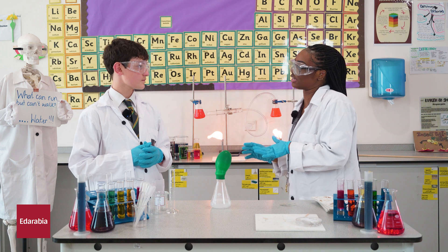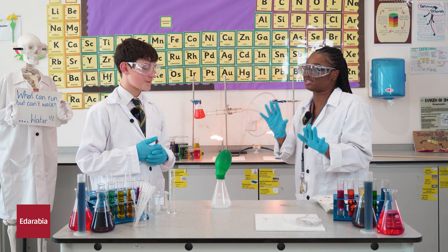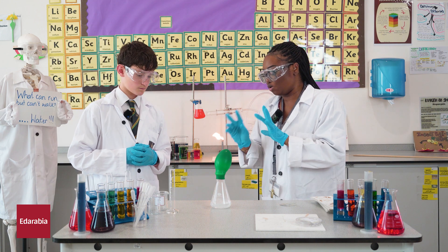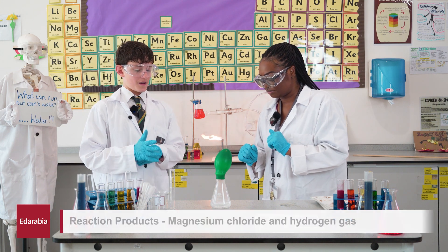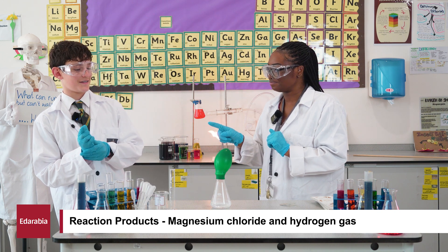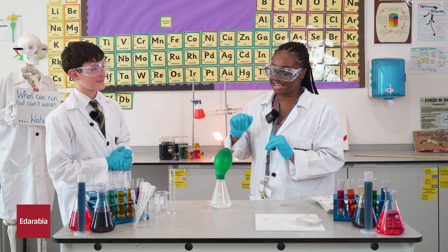What we're going to do in a second is light this up — hopefully we get something bigger than just a squeaky pop sound. Can you tell me what you think the two products of this reaction are? I think it's going to be magnesium chloride and... what do you think the gas is? The gas is hydrogen. Excellent — let's test that theory.